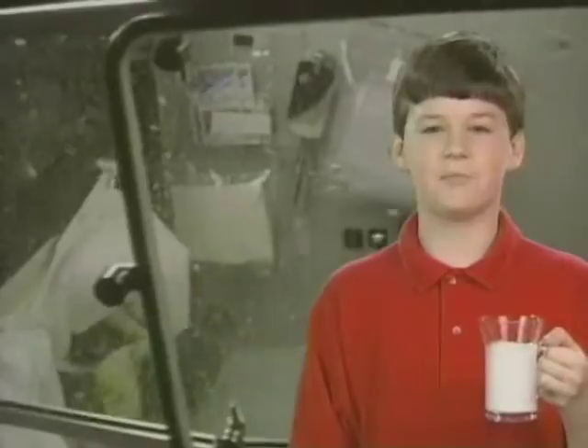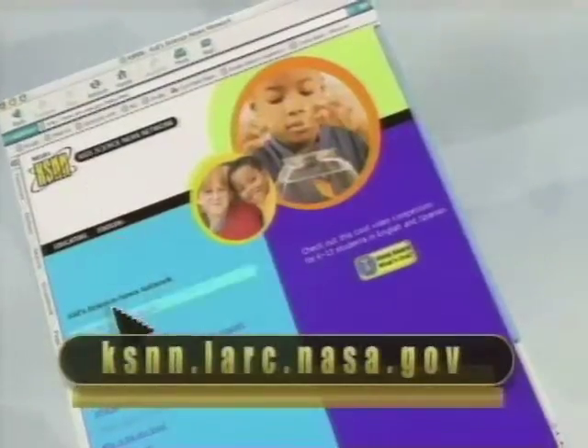I wonder what they will study next in the glove box. To find out, check out our website. Until next time, I'm Jessica with another cool NASA Fact.